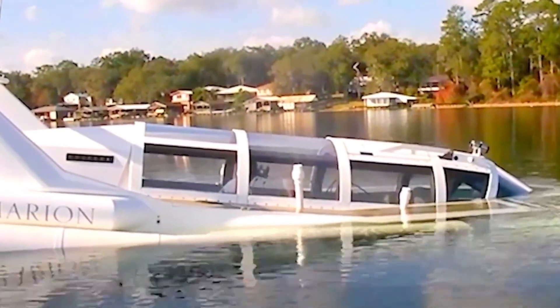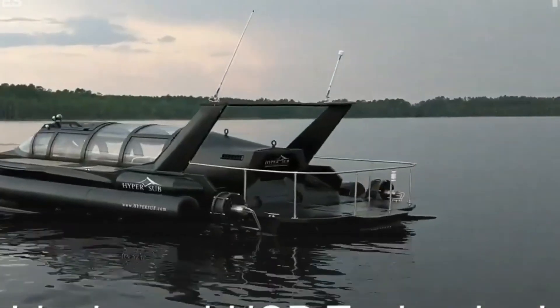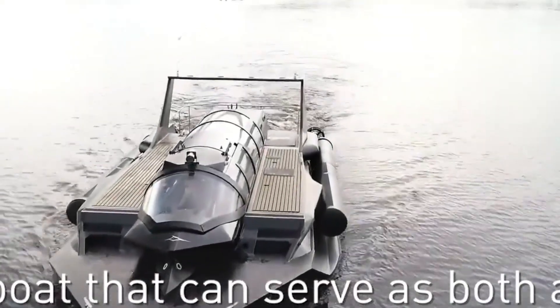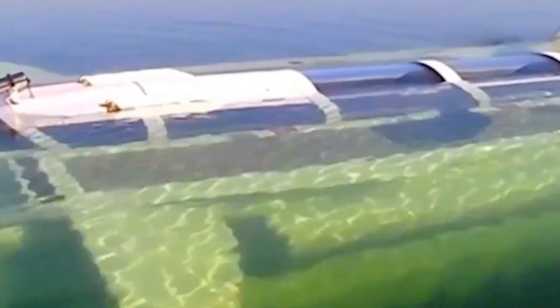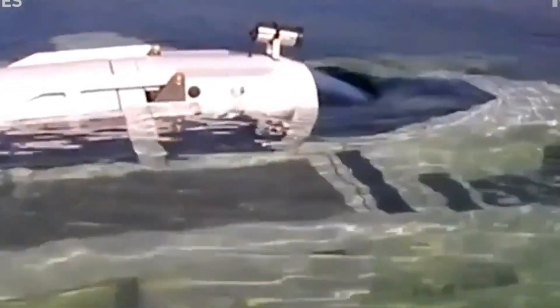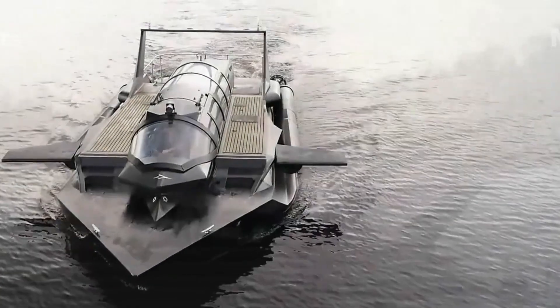Imagine a submarine that can reach the speed of a sports boat. Sounds impossible, right? Well, the Hypersub just made what was pure fantasy until recently a reality. This revolutionary submersible machine has shattered all expectations by combining the ability to dive underwater with speeds exceeding 60 miles per hour on the surface. Its hybrid propulsion system allows instant transitions between surface mode and submerged mode — in less than 10 seconds, the Hypersub can go from navigating like a conventional boat to gliding stealthily beneath the waves.